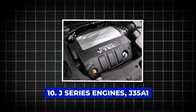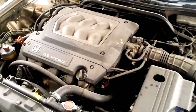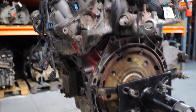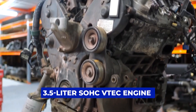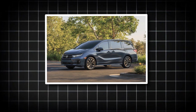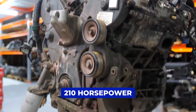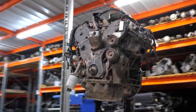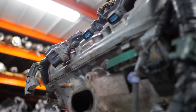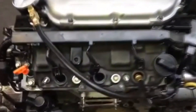Number 10: J-Series Engines — J35A1. Did you know Honda's legendary J-Series V6 engines have been powering everything from family vans to luxury sedans since 1996? One of the earliest and most well-known members of this family is the J35A1 — a 3.5-liter SOHC VTEC engine that debuted in the 1999–2001 Honda Odyssey. Surprisingly light for a V6 at just 360 pounds, it pushed out 210 horsepower and 229 pound-feet of torque on premium fuel, and 205 horsepower and 217 pound-feet on regular. Around 19 mpg, decent for its time, and it holds the 10th most reliable engine position.